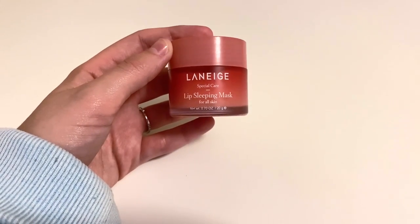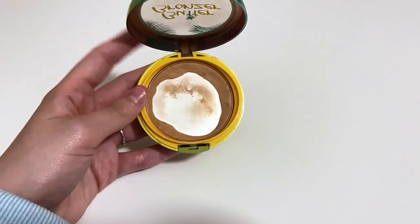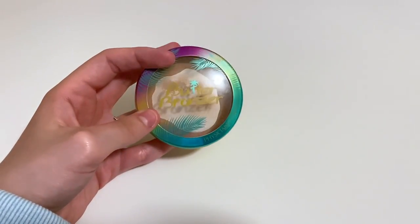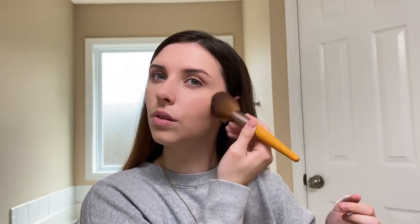To hydrate my lips I'm using my Laneige Lip Sleeping Mask — this is the berry one. I really love this stuff, it makes your lips feel really soft and very hydrated, and it also looks really good on its own. For bronzer I'm going in with the Butter Bronzer from Physicians Formula in the light shade. I really love this bronzer especially for winter when I'm a little bit more pale, so I'm just applying this all over my cheekbones and my forehead and down my neck.